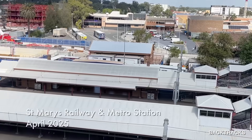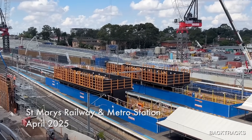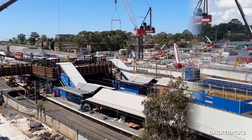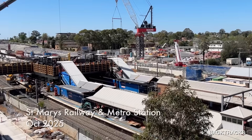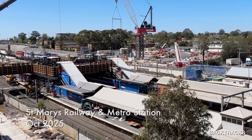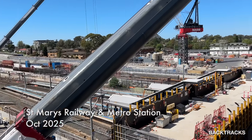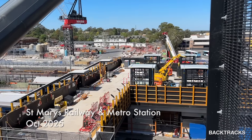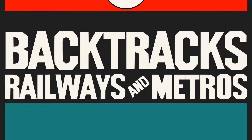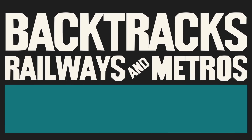To the west, things have certainly picked up on the Sydney Metro Western Sydney Airport line. With significant construction at St Mary's during October, for example — on the day I visited there were stairs and escalators being craned into position. But in this video let's change tracks and have a look at Sydney Metro West. I'm Marty and welcome to Backtracks.